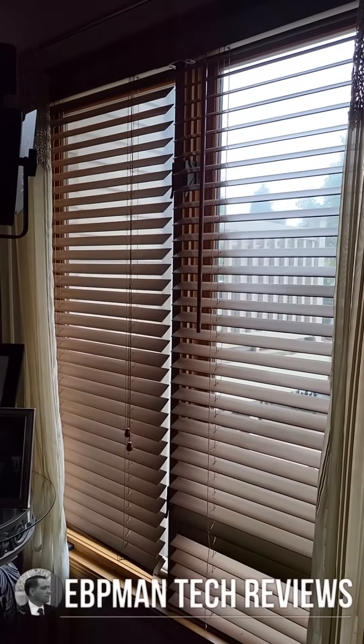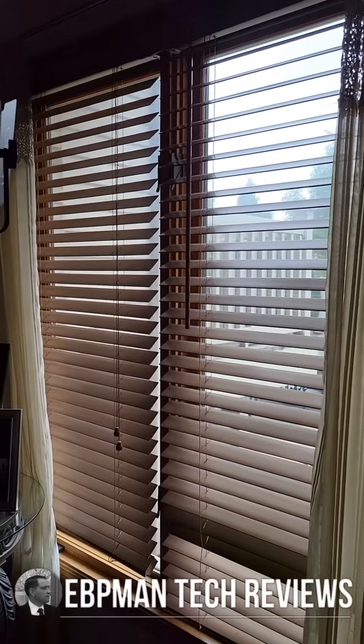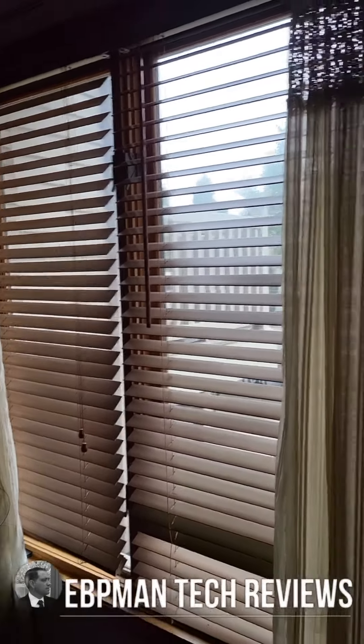Hey guys, just wanted to give you a background view of how we test projectors and the lighting situation that we do. We test it just like if it was in your home. So I have two windows here that are open.